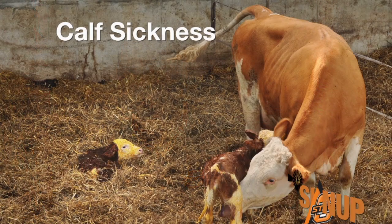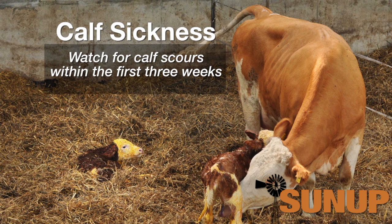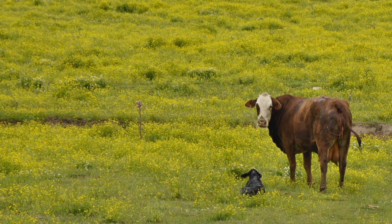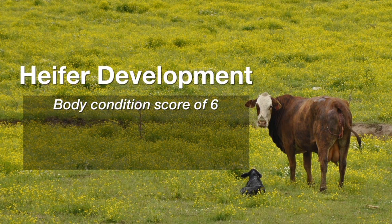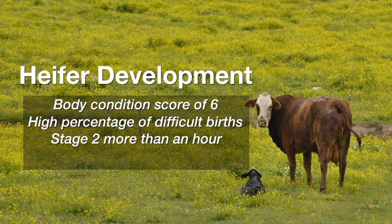If we saw a pattern where we had sickness and perhaps death loss at one to three weeks of age, that usually signals a high rate of calf diarrhea or calf scours has been a problem in our herd. That means we need to reassess several things. Number one, heifer development — make sure those heifers are in a body condition score 6 at calving time next year. Also consider whether a high percentage of heifers went through a difficult birth. Calves in stage two of labor for more than an hour are weakened, slower to get up, find the teat and nurse, and are deprived of colostrum in time to give them the best disease protection.